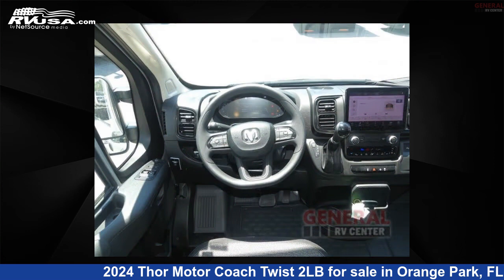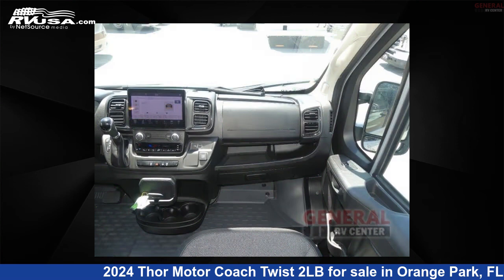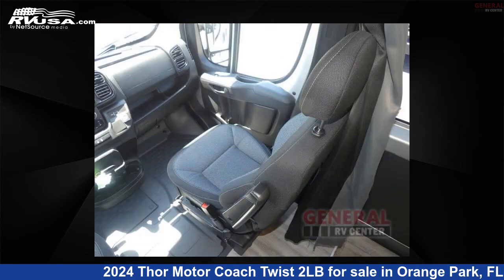The floor plan layout of this Class B features rear bath. This 2024 Thor Motor Coach Twist 2LB is built on a Ram ProMaster 3500 chassis.